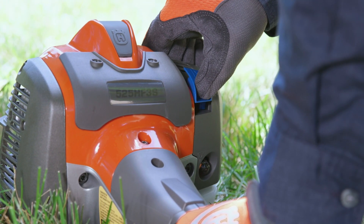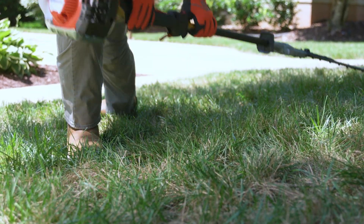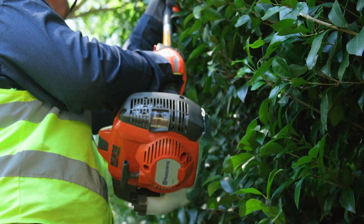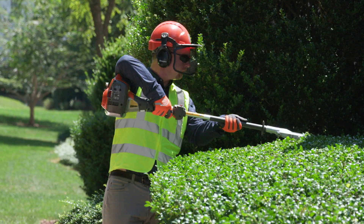Our patented X-Torque engine delivers all the power you need to get the job done fast. And with less fuel consumption, the durable metal skid plate protects the engine and the fuel tank, while the engine's position helps divert exhaust away from the user.